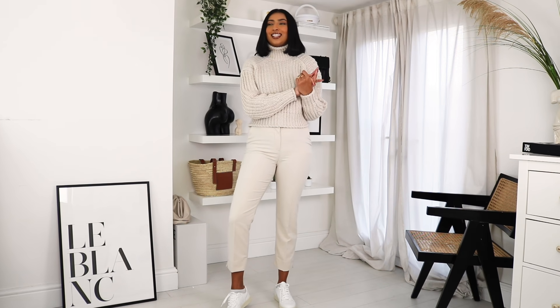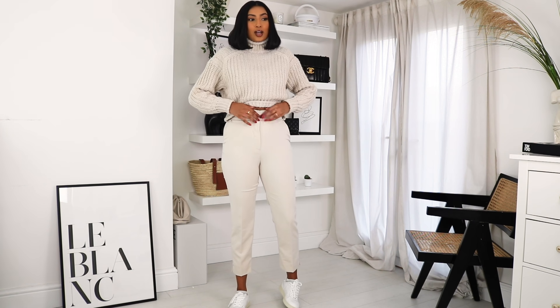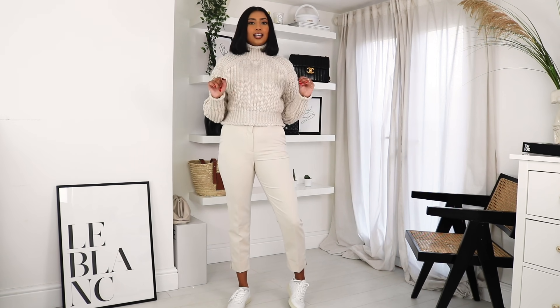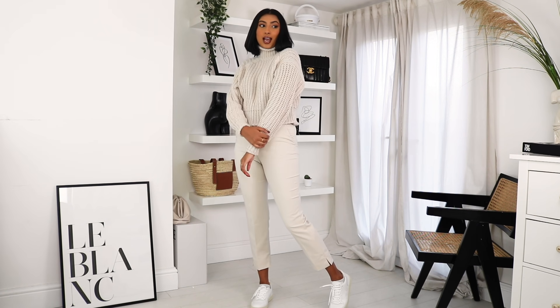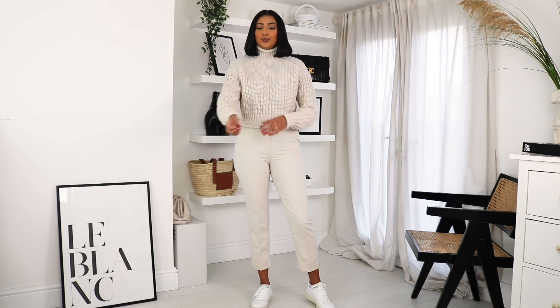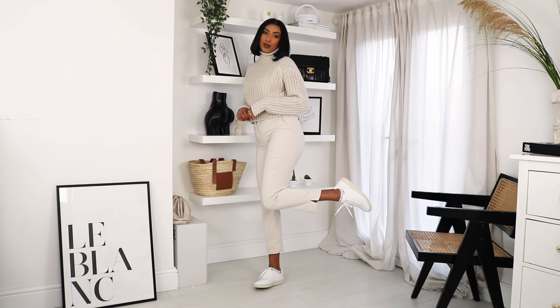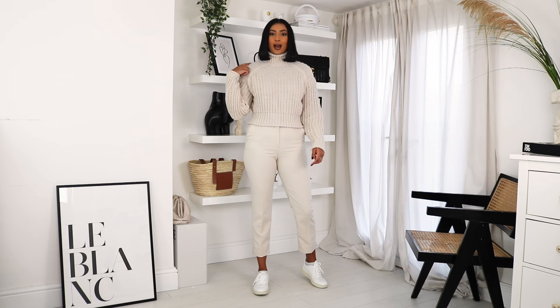This next outfit is another one of my favourites — it's neutral, warm, and has oversized sleeves. I picked up these white cigarette pants from H&M; they've got a nice waistband and a really nice fit, and they were really inexpensive. I've paired them with this high-neck jumper I love — it's got nice sleeves and great detailing. I do wish I'd sized up on this jumper because a bit more oversized would have been even better, but I really like it and it comes in lots of different colours. I've paired the look with my Veja trainers — a white pair of trainers just ties everything together.